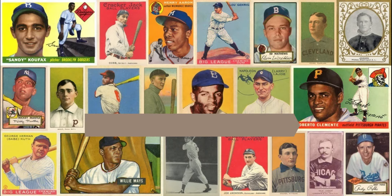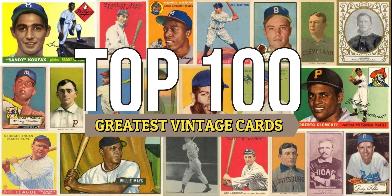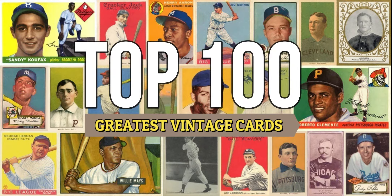Hey guys, today I'm going to be sharing a vintage card. A couple days ago we did the 90s inserts, and I think once a week I'll try and get to a vintage card as well. These vintage cards are going to fall in the category of the top 100 greatest looking vintage cards. Now obviously this is my personal opinion on the nicest looking ones.